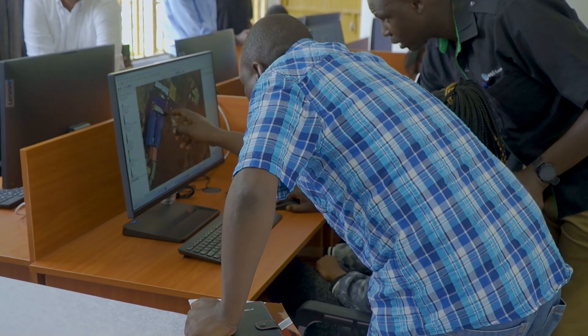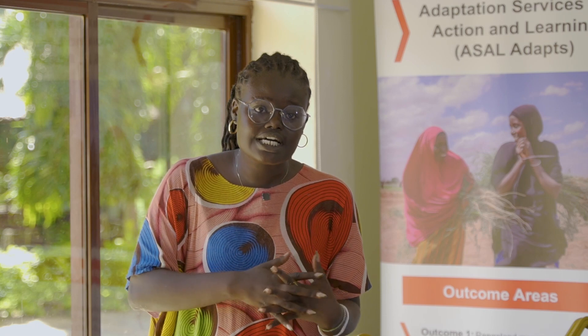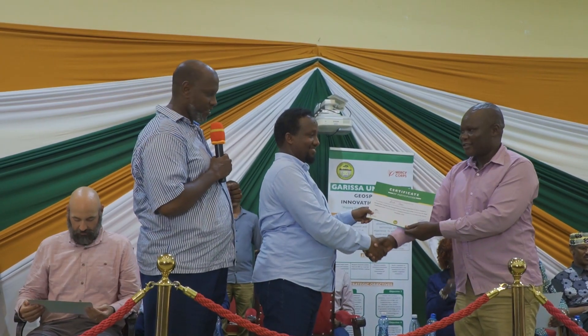Garissa University is also very experienced in natural resource management, environmental monitoring, and dryland agriculture. Bringing the integration of geospatial technologies with dryland agriculture, natural resource management, peace and conflict, and disaster risk management will ensure that GIS is more practical than what some of us experienced when learning — which was more theoretical. This GIS center will be a game changer, leading us to meet our development needs for the future.